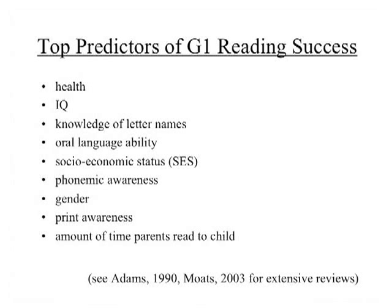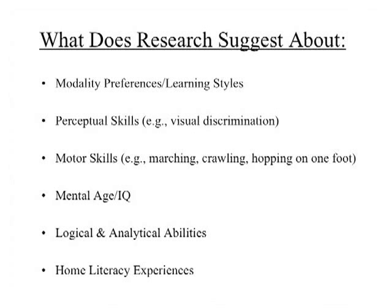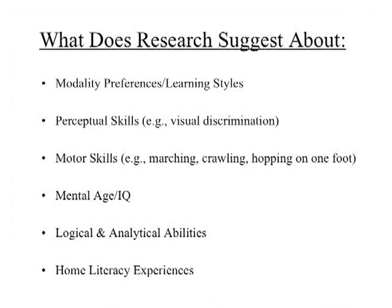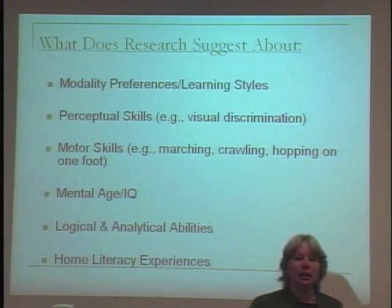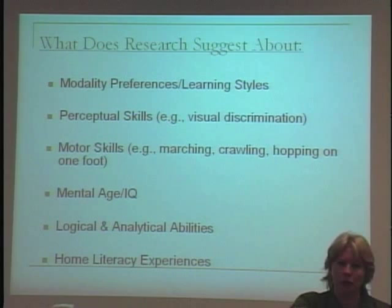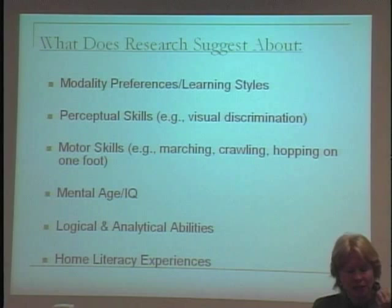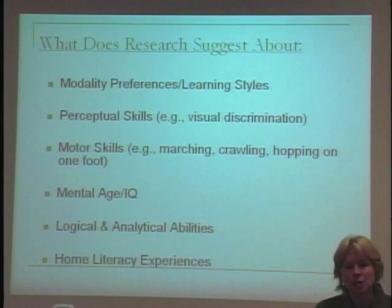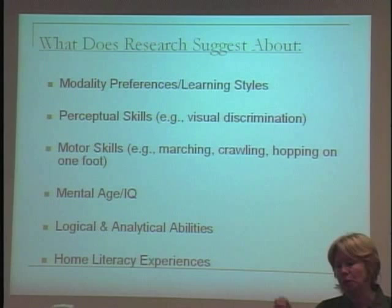There are other things people suspected at the time could impact reading achievement, and I want to go over these quickly. The idea of people having modality preferences and learning styles — like someone's a visual learner, a global learner, an auditory learner — this belief that people's brains work differently has been investigated for decades.